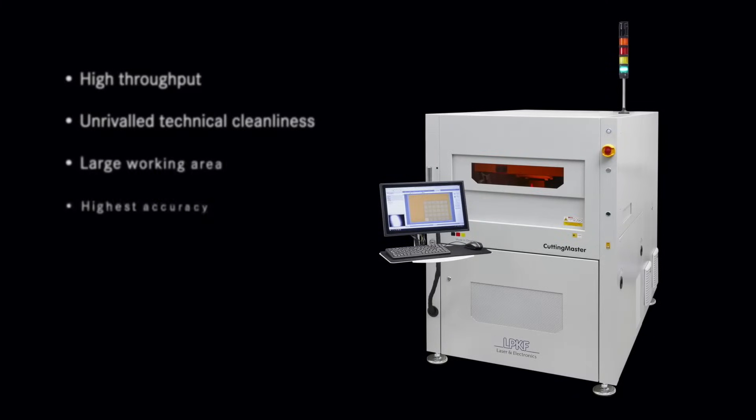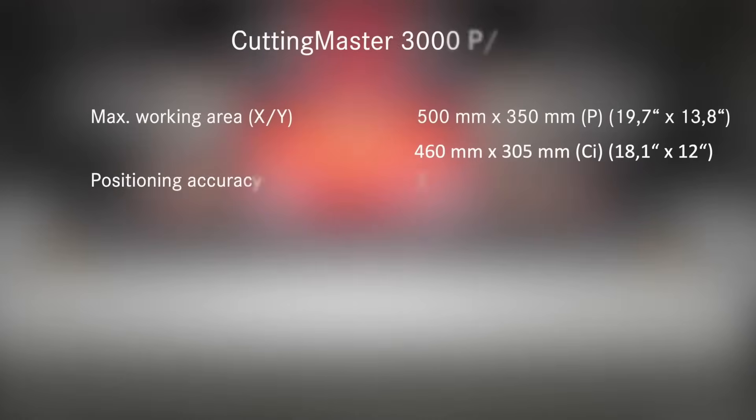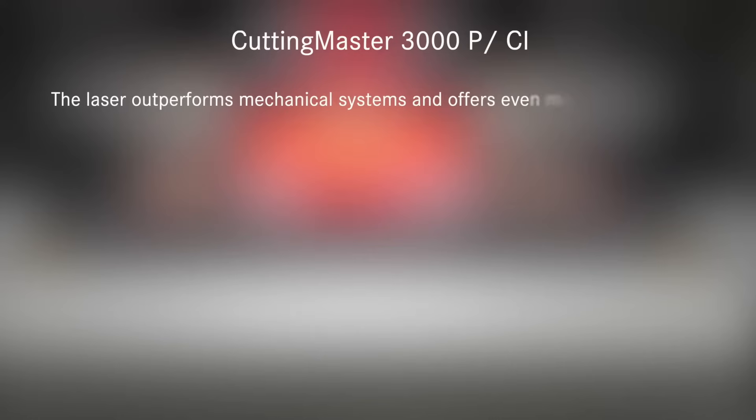Designed for high throughput, technical cleanliness, a large working area, and the highest possible accuracy, the Cutting Master 3000 has a working area of up to 19.7 inches by 13.8 inches, and a positional accuracy of 20 micron with a 20 micron focused beam spot.